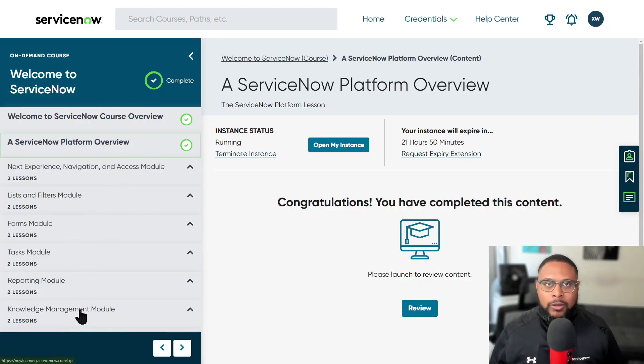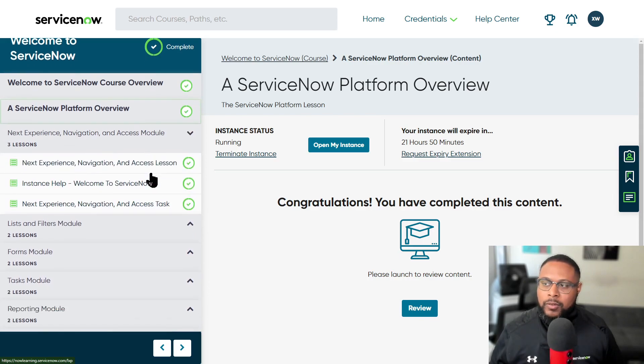Next, we'll go through the remaining modules fairly quickly. The first one is the Next Experience. There's a lesson, some instance help, and a task you can complete. The navigation and access module is really going to cover how you navigate the platform, and this is especially important for a system administrator because you have to know how to navigate the environments you create. There are different dashboards and different workspaces — all these different views that different types of users see — and you are the one charged with configuring those views so that each user can get the best experience possible.